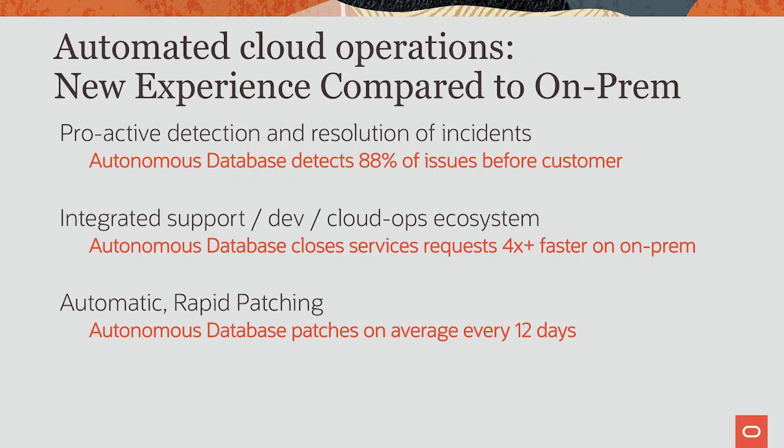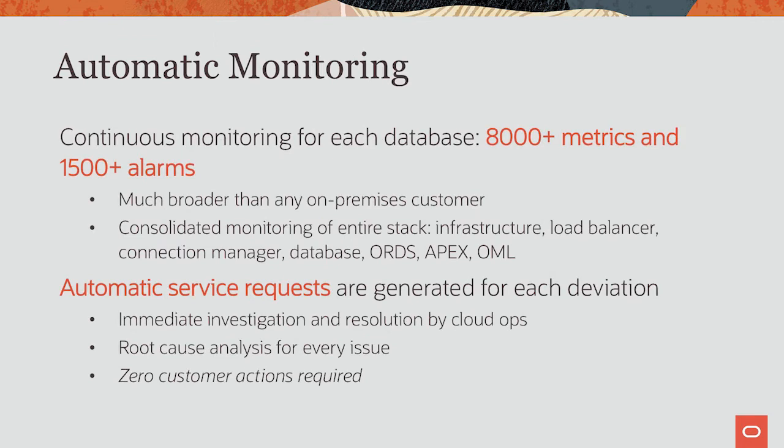We monitor the system automatically. As of today, we monitor over 8,000 metrics and have alarms for over 1,500 events — a list growing every day. And this isn't just database monitoring; it is monitoring the entire ecosystem of the service: our Exadatas, our load balancer, connection managers, tools like Apex, OML, SQL Dev Web, etc. SRs are filed automatically for each deviation, CloudOps takes immediate action and resolves the issue, and we root cause each issue and take corrective action so that it never repeats. There is zero customer involvement in any of this.